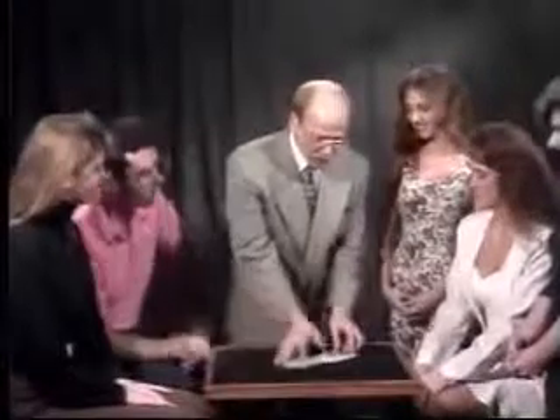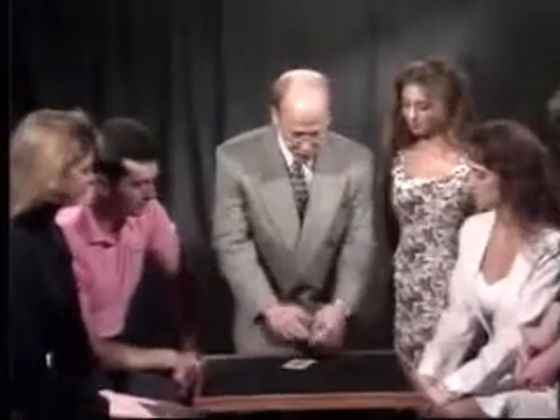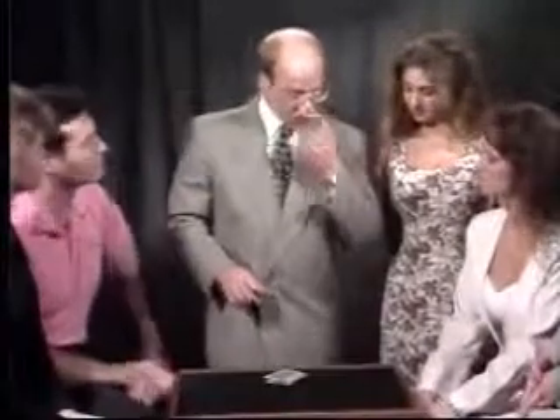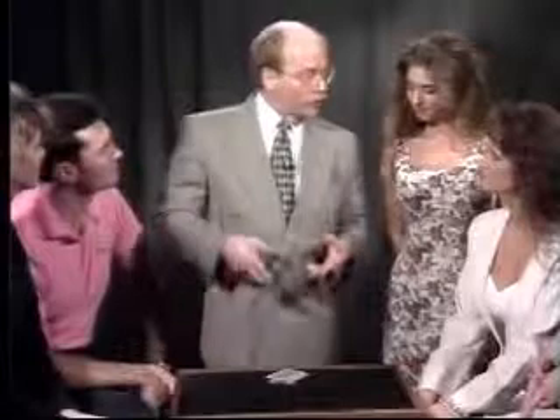This isn't really a trick, but this is something I've been working on for some time, and maybe you can tell me whether or not I've got any hope for this sort of thing. It's kind of an exercise that magicians do to test their spontaneity. You take a shuffled deck of cards, mix the cards up just like this. What you try to do is make up a story using every card in the deck.